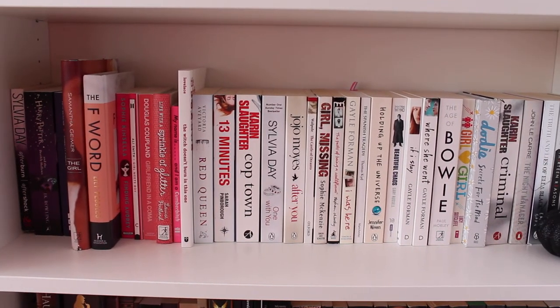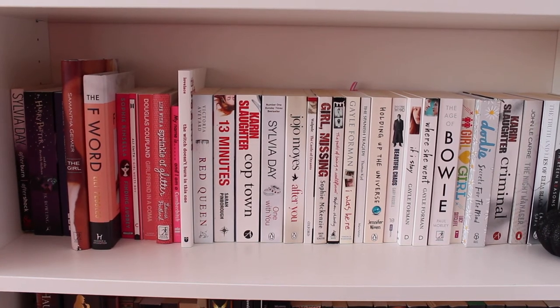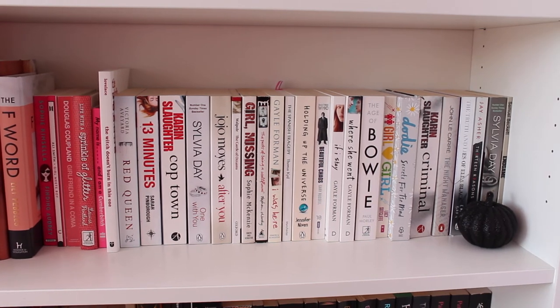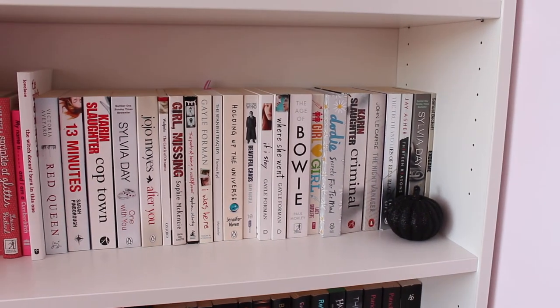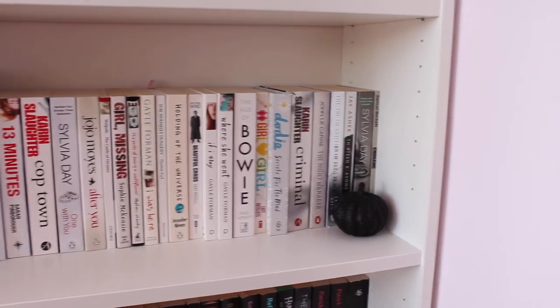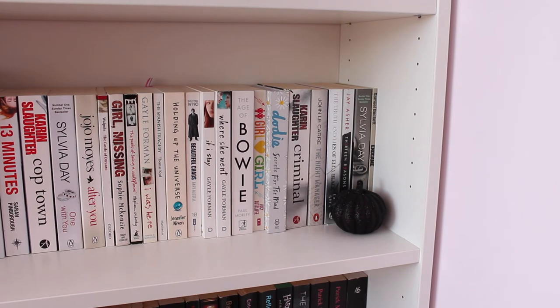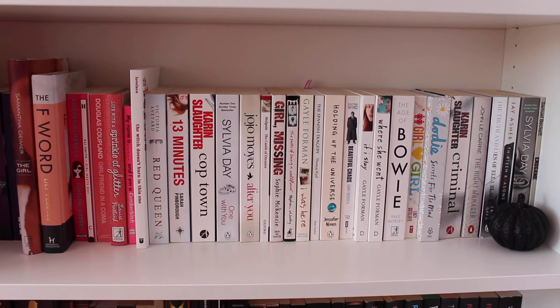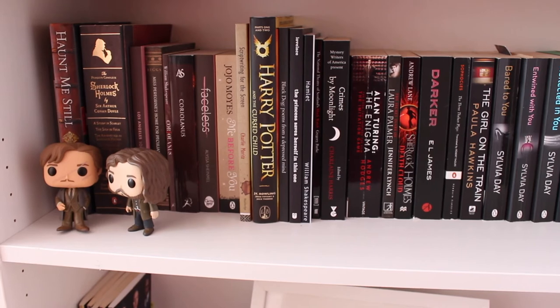Girl Missing is one of my all-time favourite books. The Spanish Tragedy I've read for uni. 13 Reasons Why, and Criminal by Karen Slaughter is amazing. Endgame is a play by Samuel Beckett — it's so good, and if you watch the movie version and you're a Harry Potter fan, David Lewis and Michael Gambon are in it. My most recent read on that shelf would be Finding Audrey. This shelf contains a lot more of my most read books.